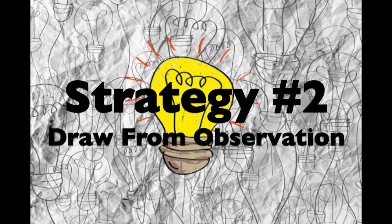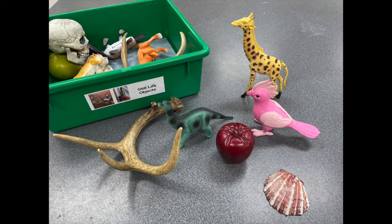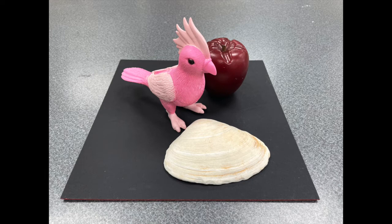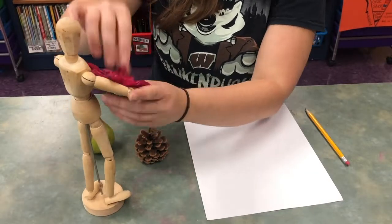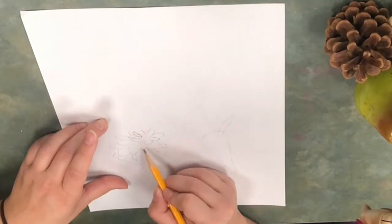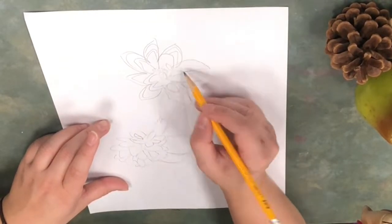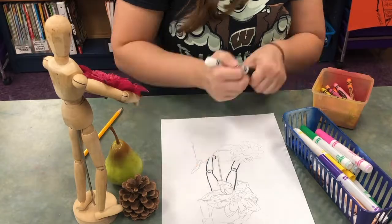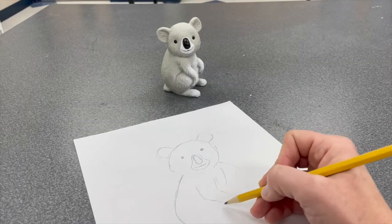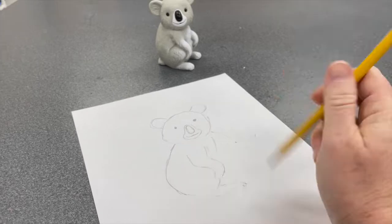Strategy number two: draw from observation. The still life objects are different plastic foods and animals along with materials found in nature. They are used to recreate something in an artwork. Arrange your objects in an interesting way. Draw the object closest to you first with a pencil so that you can erase. This object goes lower on the paper. Notice the different parts of the object and what shapes you see. Draw what you see by looking back and forth from your paper and the objects. When you are done drawing, you can add color with paint, other drawing supplies, or even collage paper. You can also choose to draw a single object. This skill takes lots of practice, so erase often and be patient with yourself.